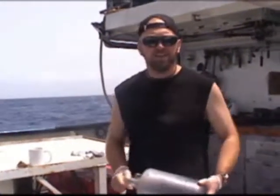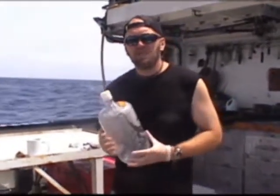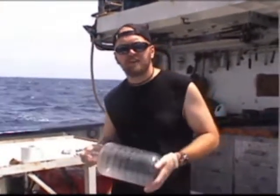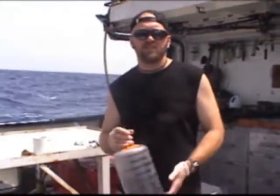It's about day 10 into the cruise on the second leg. We're actually doing an experiment now with these 4.5 liter bottles. We're trying to determine whether iron and phosphorus actually impact upon nitrogen fixation, both in terms of the total rate as well as the gene expression.